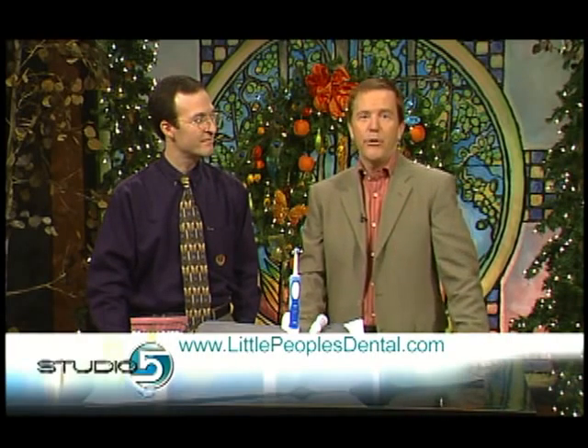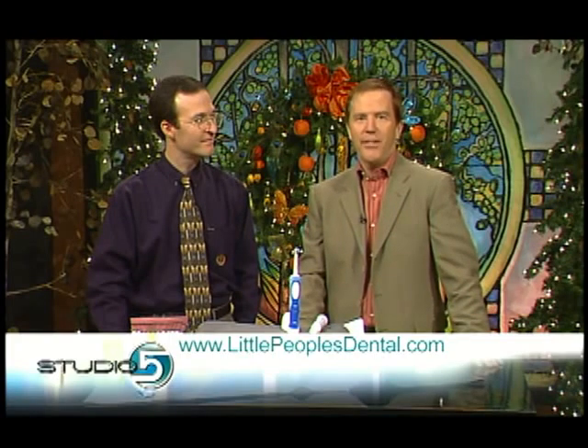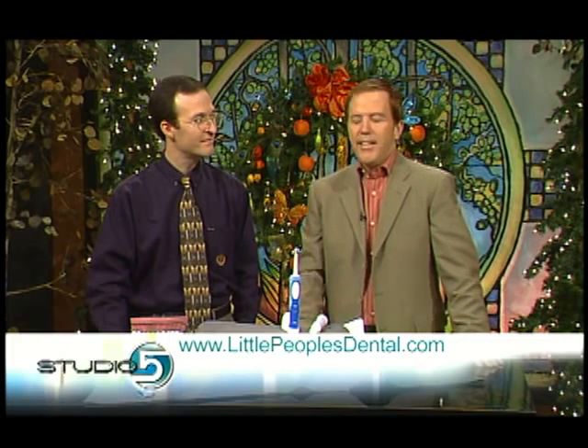If you want more information on how to prevent tooth decay, you can go to Dr. Stewart's website at littlepeoplesdental.com — there's an office down in South Jordan. You can also go to our website at studio5.ksl.com, where we've got a link to Dr. Stewart's website. You can get your kids' teeth all in shape. Thanks, Dr. Stewart.